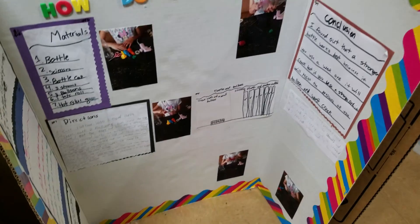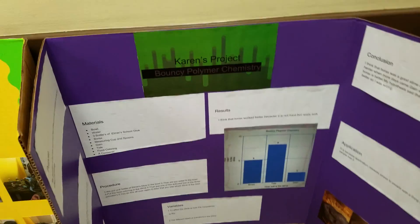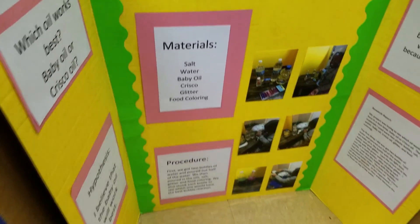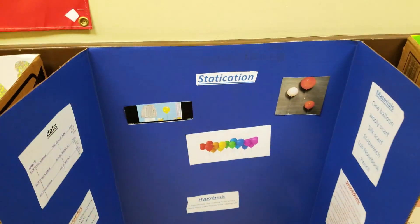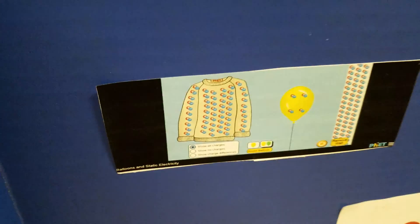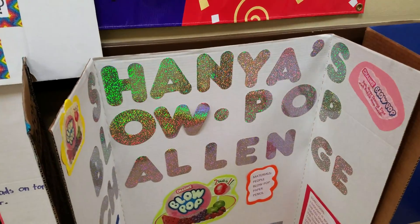Here we have how do lungs work. We have bouncy polymer chemistry. This one is simply titled lava lamp. Statication — I guess the properties of static. This is a blow pop challenge.